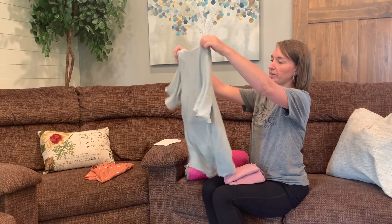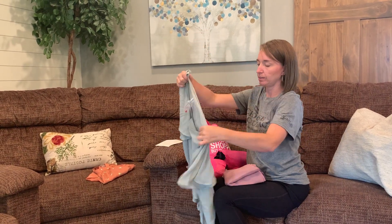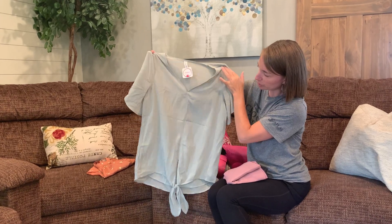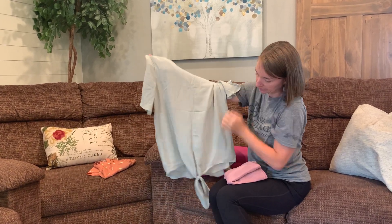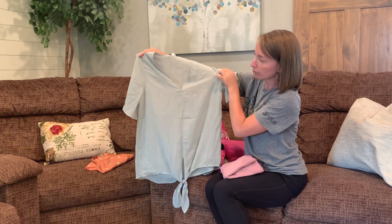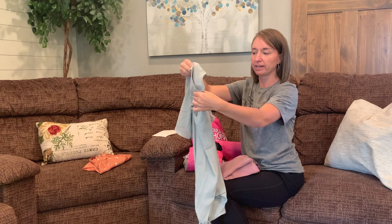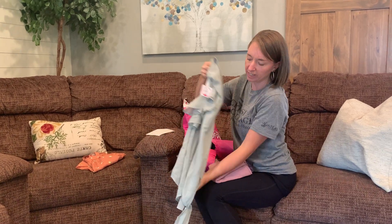Next we have another top. This one's definitely a little bit different style than the first one. It's short sleeves, has a v-neck, and the front has a tie — great with a pair of leggings. Nice minty light green, maybe more of a sage mint green.